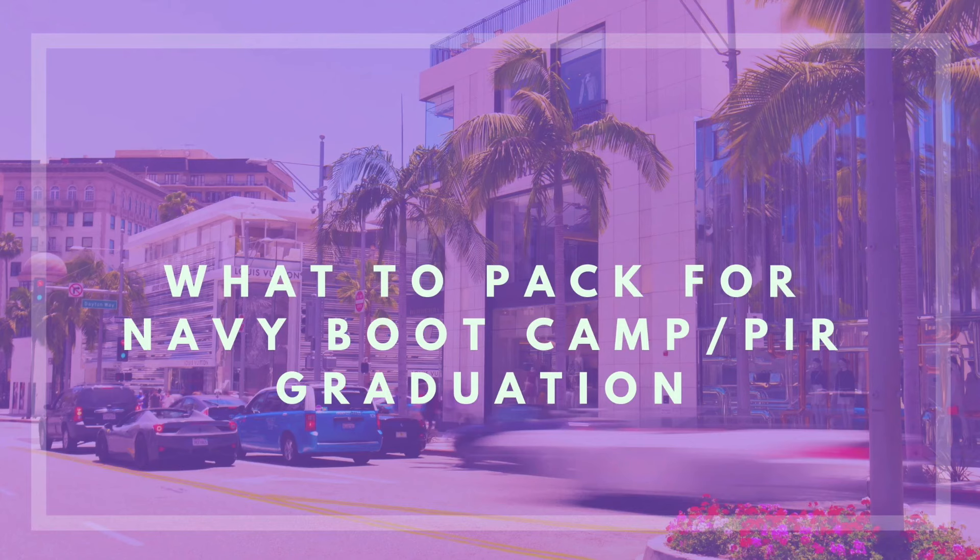This video piggybacks off of my last video — it's what to pack for Navy boot camp graduation. I have five important things, and if y'all can think of anything else just comment below. Let's hop right into it.